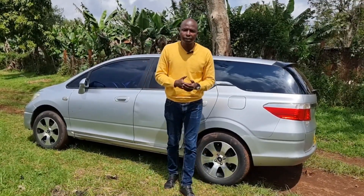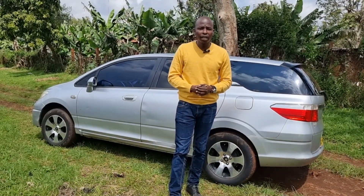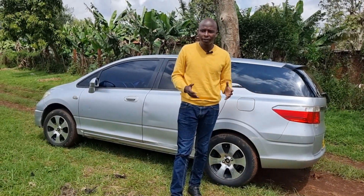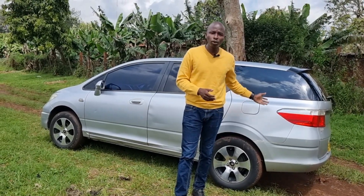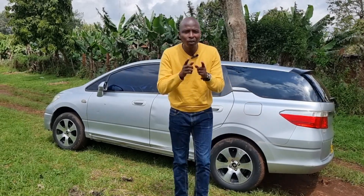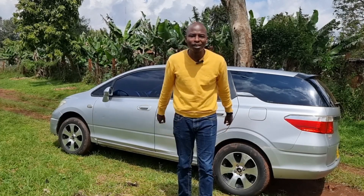The Honda Airwave represents the station wagon family of the Honda family. This car is the middle child in terms of family cars in the Honda lineup. The generations of this particular model only had one generation, spanning from 2005 up to 2010. After that it was discontinued, only to be succeeded by the Honda Fit Shuttle — and part of the reason was that it was a middle child.